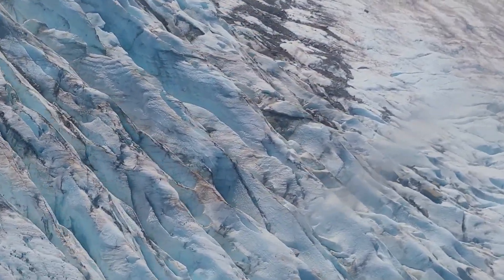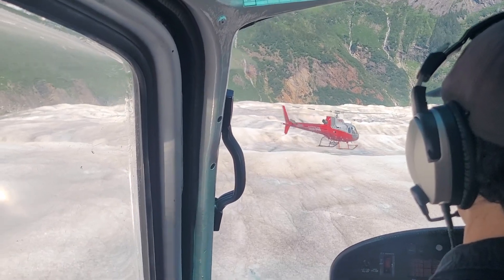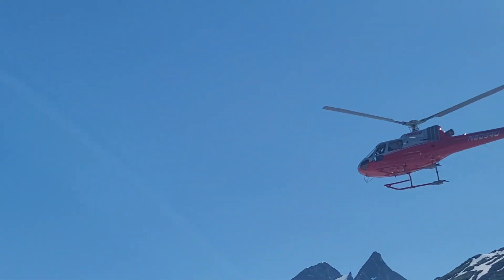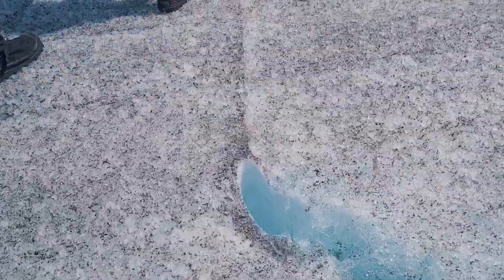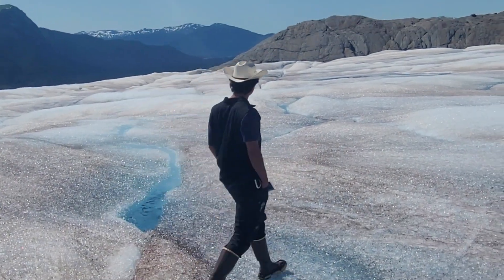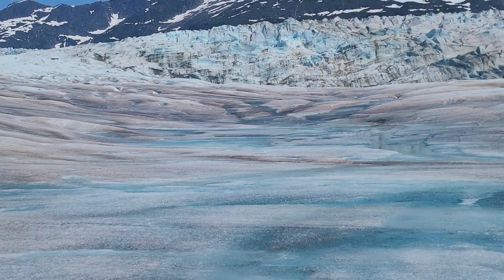Begin your bucket list worthy adventure aboard a state-of-the-art helicopter and absorb all the beauty southeast Alaska has to offer. A trained pilot will take you over rainforests, alpine ridges, and glacier valleys as you make your way to Mendenhall Glacier. Before you touch down you will have a bird's eye view of the awe-inspiring blue glacier ice, deep crevasses, ice falls, and jagged peaks of the Mendenhall Towers. Once you land on the Mendenhall Glacier, a guide will take you on a tour of this stunning landscape. During your walking tour, you will learn how glaciers are formed and what makes them so spectacular. Explore meltwater pools, taste pure glacier water, feel glacier silt, and capture all the beauty on your camera.